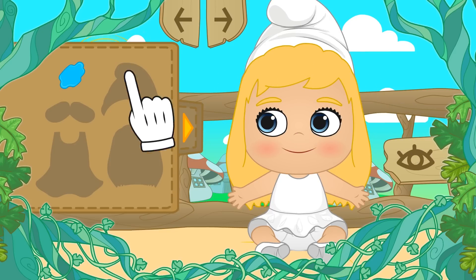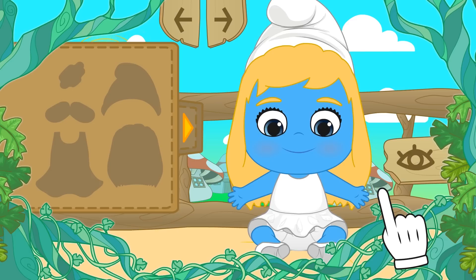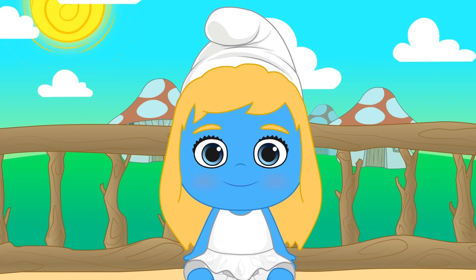And now there's only one thing left to do. Do you know what it is? That's right — everyone knows Smurfs are blue. Look, Lily is a proper Smurf now. I'm sure you already know what character from the movie she is. She's Smurfette.